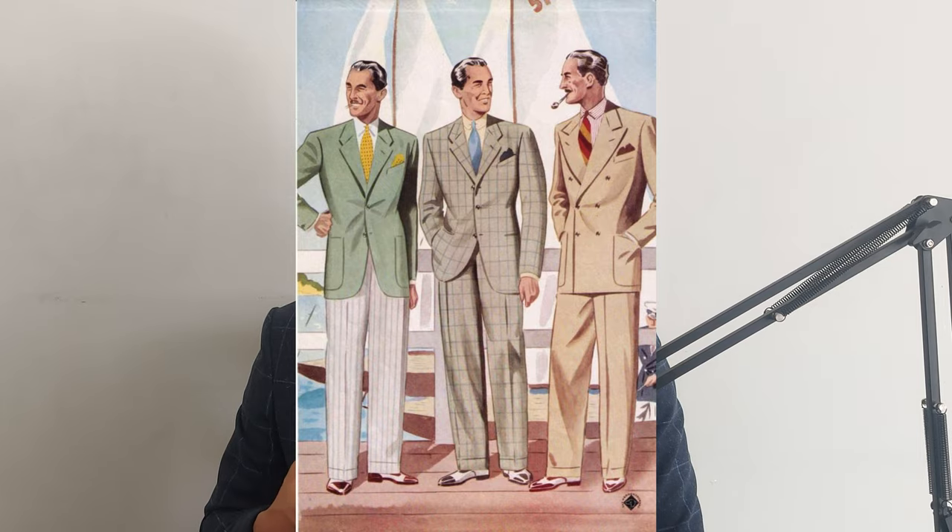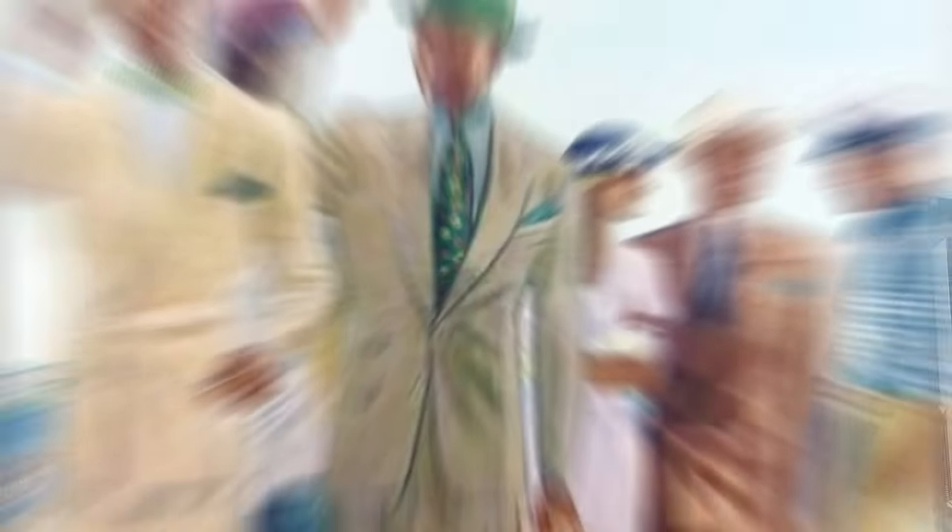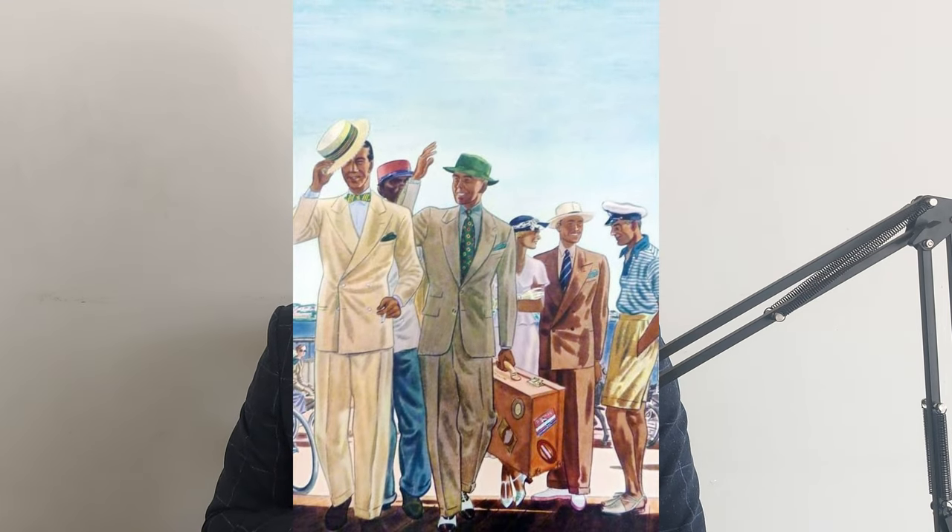A man will rarely look any sharper than when he's wearing a suit. The reason behind this is closely tied to the concept of the golden age of menswear. Back in the day, a man had to project masculinity, and masculinity came in the form of broad shoulders, a slim waist, and long legs. This would be our starting point.